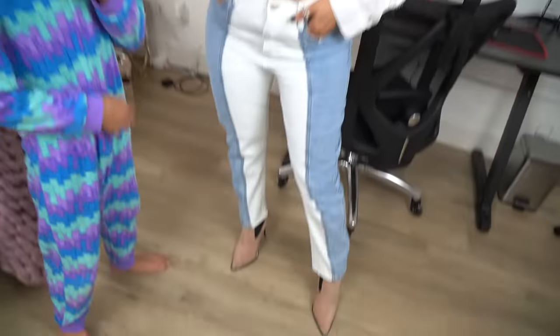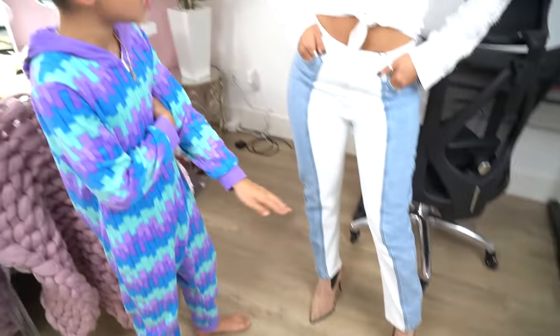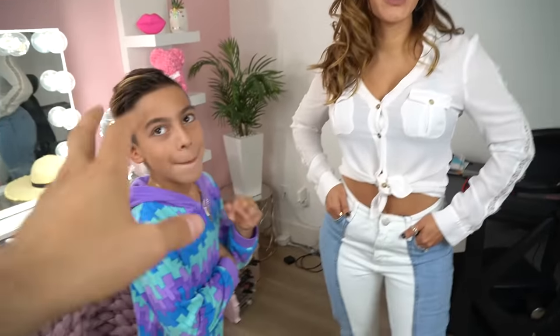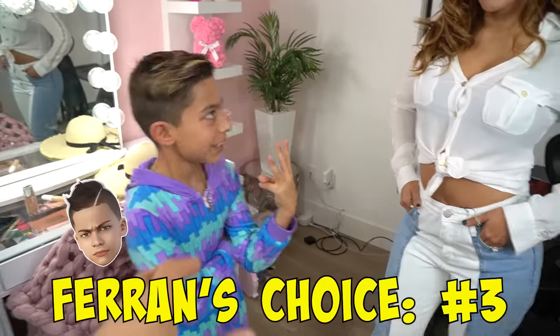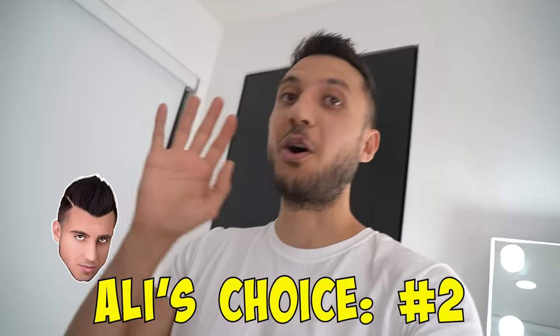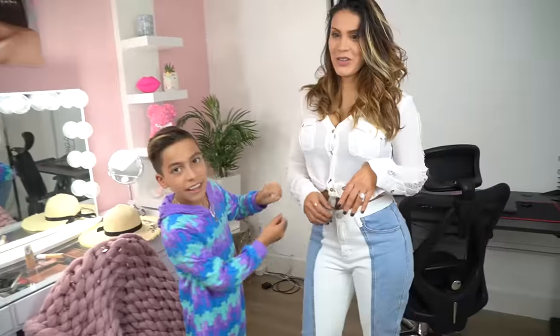Oh my gosh babe, you are drop-dead gorgeous! I'm just saying again the shoes — if you had white shoes, same exact texture, that'd be a ten out of ten. Okay, just pick your favorite outfit. There were three options — which one is your favorite? I think the first one. Hold on — my favorite is outfit number two. They're all gorgeous, it's hard to pick. Royalty Fam, what is your choice — number one, two, or three?